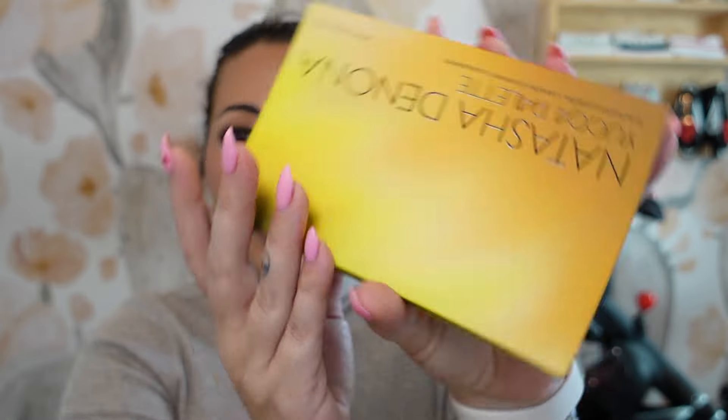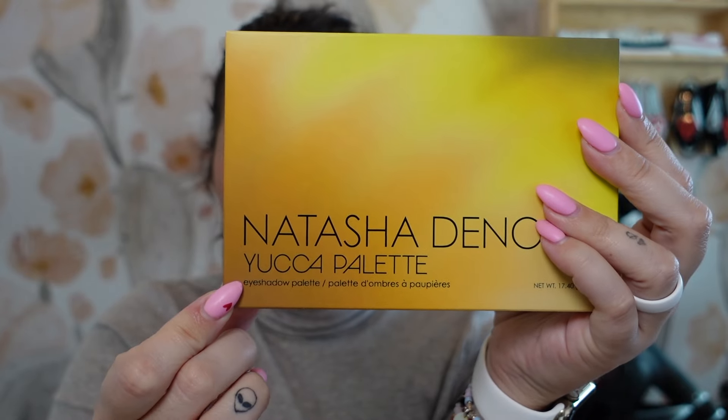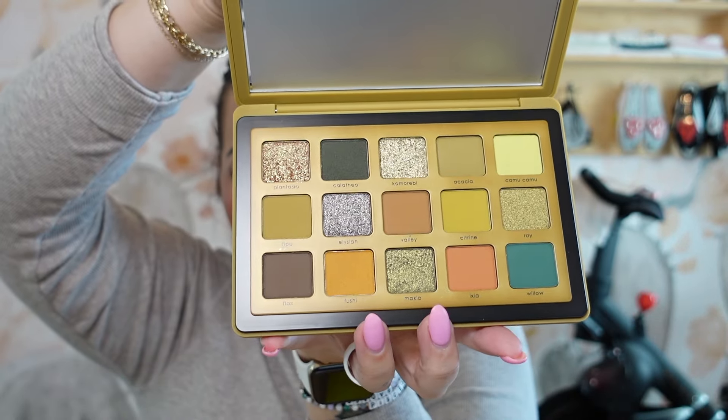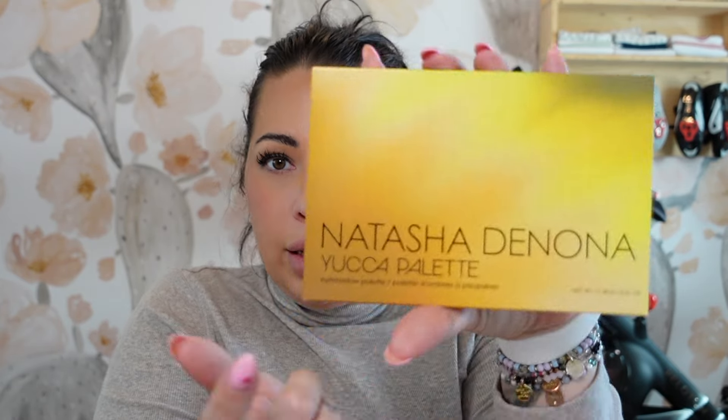The first item I see is the Natasha Denona Yucca Palette — this is the green-gold palette in the midi size. You get a gorgeous big mirror with a protector over it. I'm going to keep it as is because I will likely gift this to my sister or somebody I work with. This retails for $69.